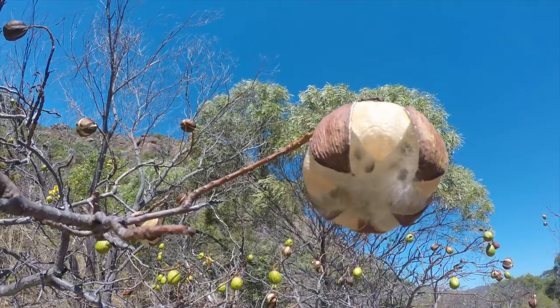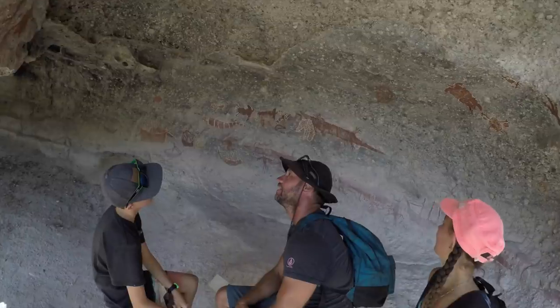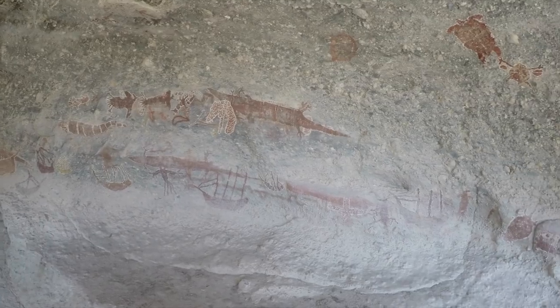Previously on Sailing Catalpa, we explore Stanley Island and see some pretty awesome caves with some Aboriginal artwork.